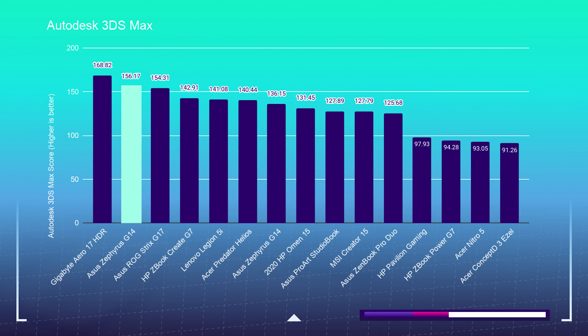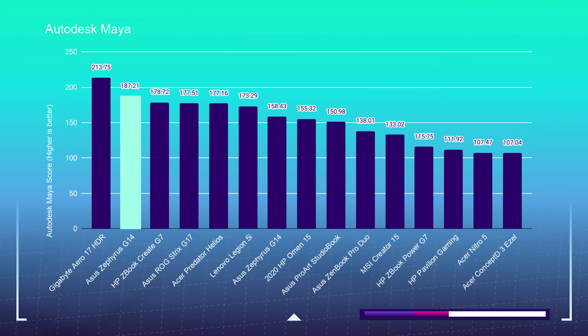So you're considering the Asus Zephyrus G14 as your 3D modeling or architecture laptop. Now let's jump right into the benchmarks. As you can see in Autodesk 3ds Max and Autodesk Maya, this laptop is sitting right near the top of the charts.